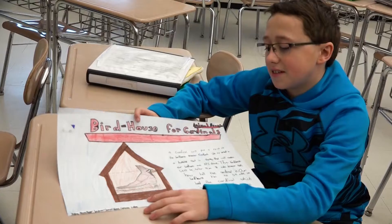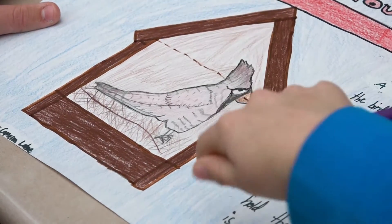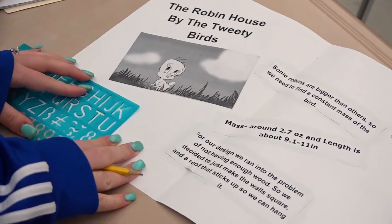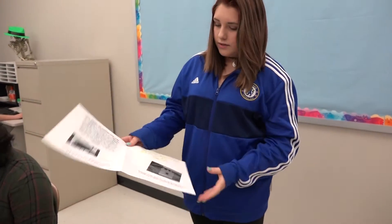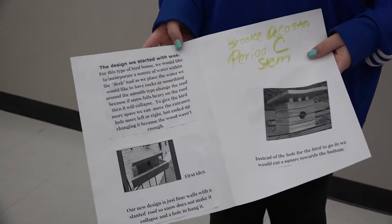We're doing a cardinal and they like an open birdhouse with just a little perch so they can just fly in. Our group name is Tweety Bird, so we decided to incorporate a picture of Tweety Bird. We did the design process — it's basically just a rough draft and our final copy will have everything handwritten.